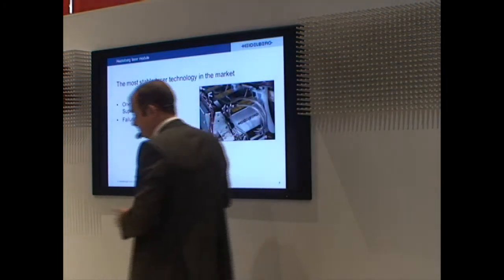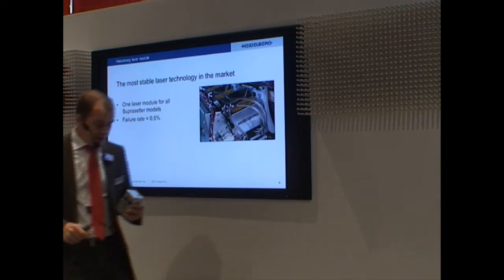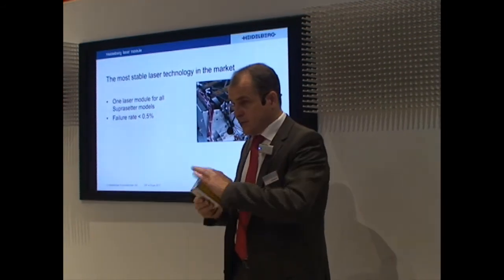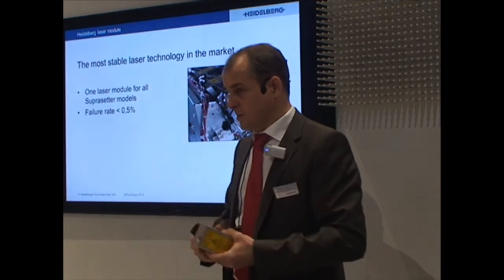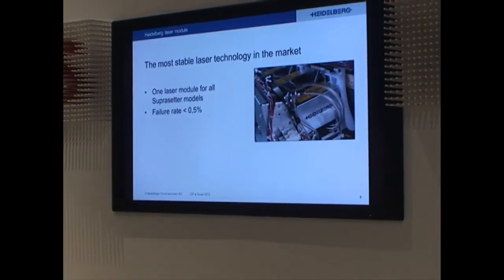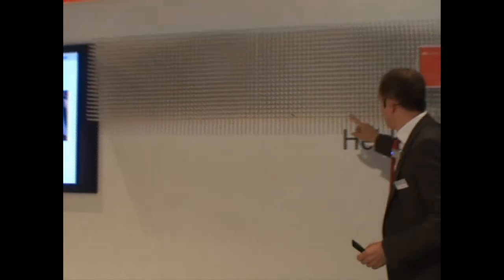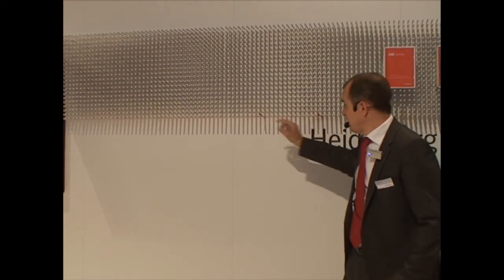Now we come to the heart of the machine — what makes the Supra Setter so reliable. This is the Heidelberg laser head. It is invented and patented by us. It is sealed and covered, there are no moving parts, and that makes this laser head so reliable. The Supra Setter laser head has 64 individual diodes. What if, in the very unlikely event, one diode fails?